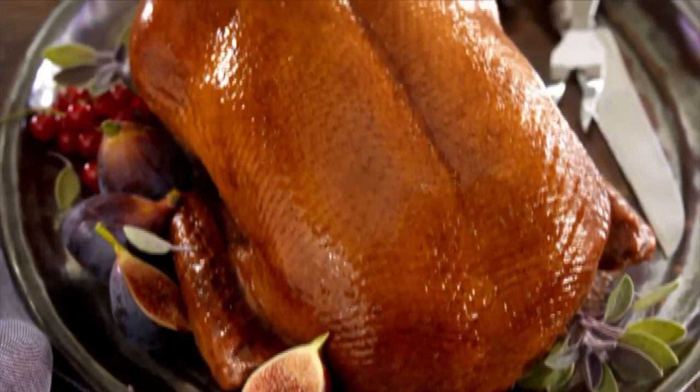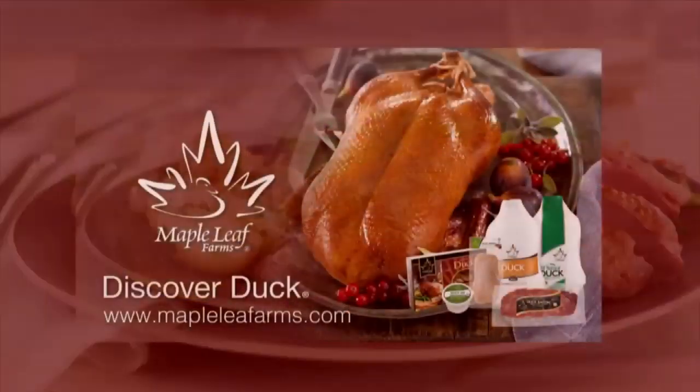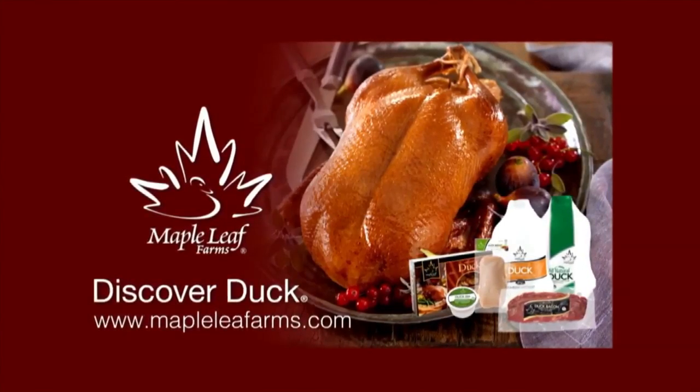The bonus of Sunday cook-ahead meals? Well, they tend to be comfort food, and that's exactly what you need on Sunday night before the start of the next dreaded work week.